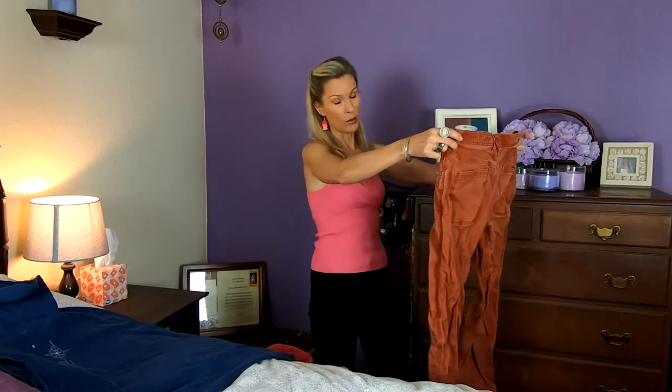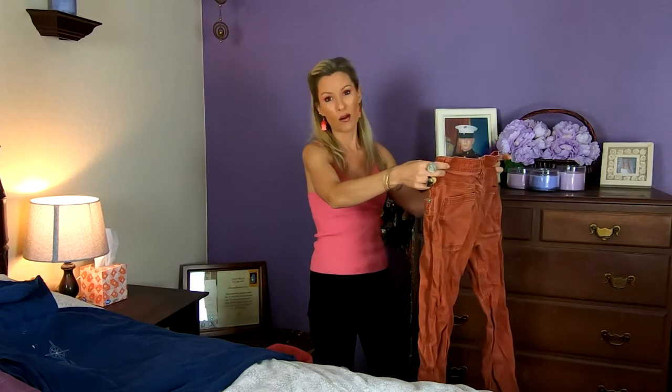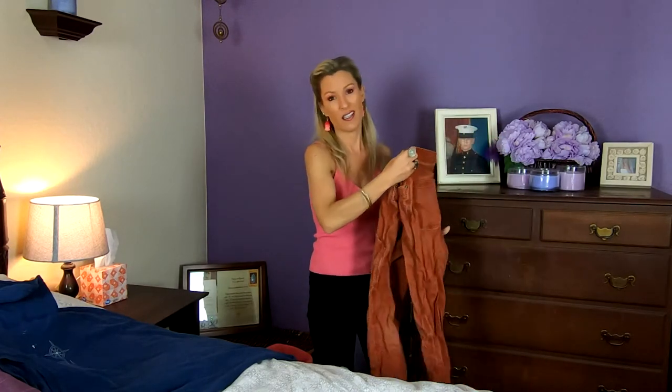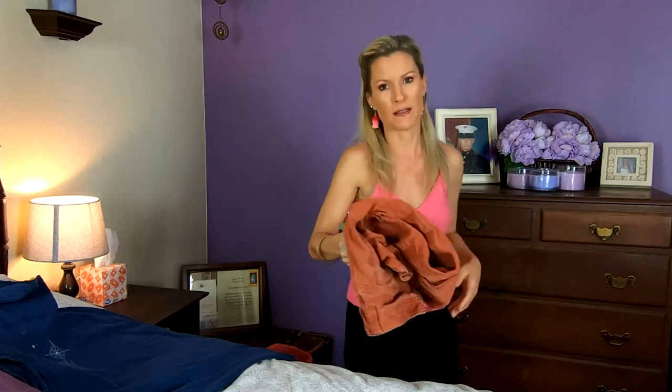What do I have here? A pair of pants — it's all wrinkled. Do you guys like to iron? I hate it. J'ai une paire de pantalons là qui est hyper froissée, et j'aime pas faire le repassage. So ironing is repassage.